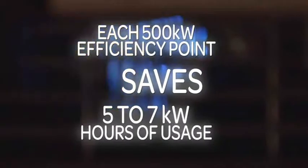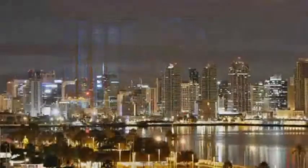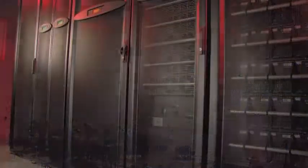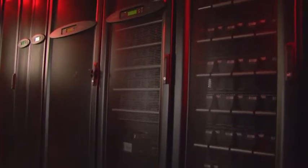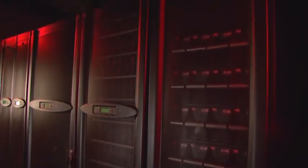Every point of efficiency at 500 kilowatts saves between 5 and 7 kilowatt hours of usage. In a world where energy costs are steadily rising and the need to lower carbon footprints is more and more apparent, APC's Symmetra PX saves more energy than any other system in its class.